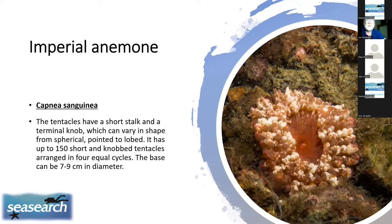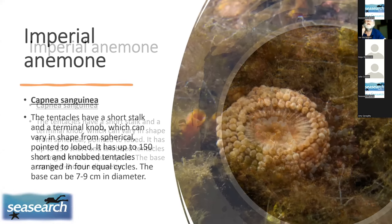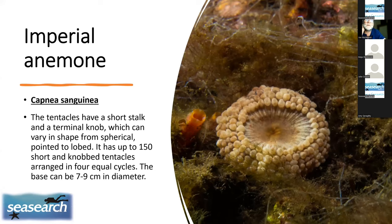Another anemone found here in Connemara is the imperial anemone, Capnea sanguinea — the name referring to its red colour, though it comes in different shades. The tentacles have a distinctive knobbly look, and there are four separate rows of tentacles arranged in circles. Even in a very bland-coloured specimen, the distribution and shape of the tentacles make it unmistakably an imperial anemone.